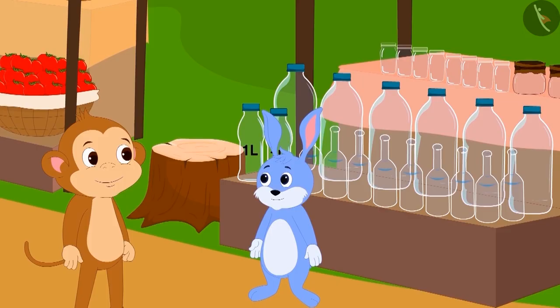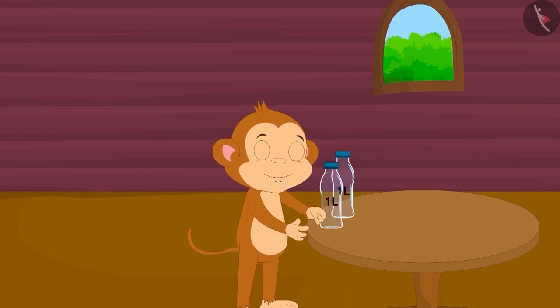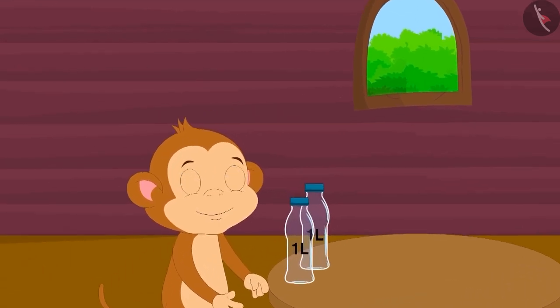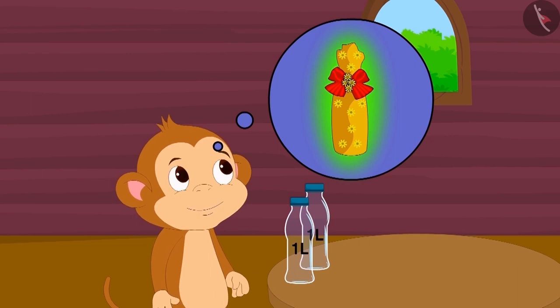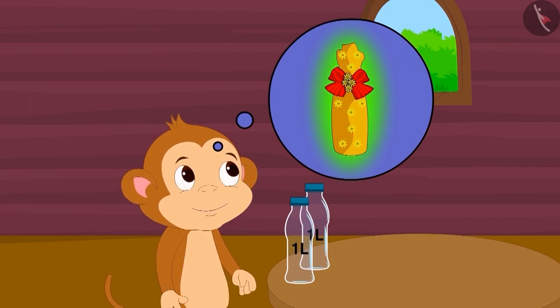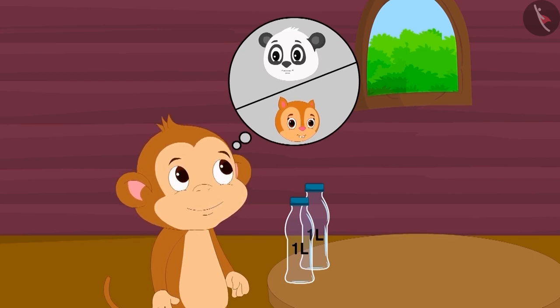To give as gifts to Chanda and Golu, Baban has bought two identical 1 litre bottles from the market. Baban thought, why not decorate these two bottles in coloured paper and give them to his friends.